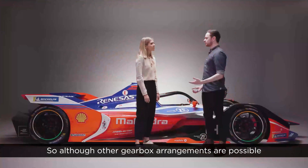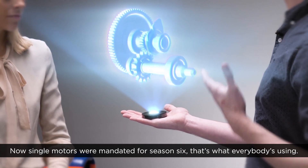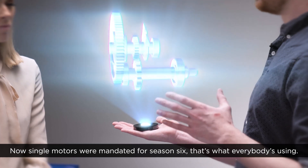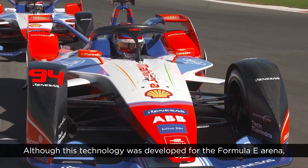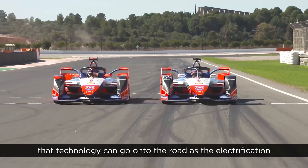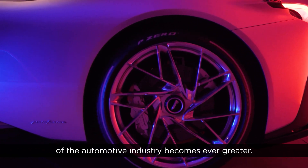Although other gearbox arrangements are possible, most teams have gravitated towards a single gear layout. Single motors were mandated for season 6 — that's what everybody's using. Although this technology was developed for the Formula E arena, ZF and Mahindra will be working hard together to ensure that technology can go onto the road as the electrification of the automotive industry becomes ever greater.